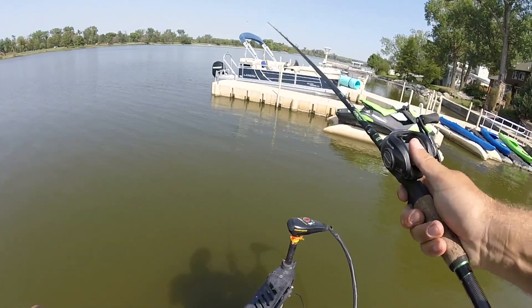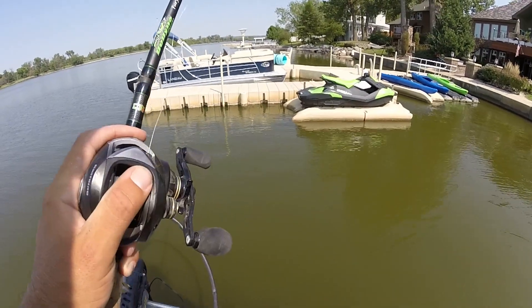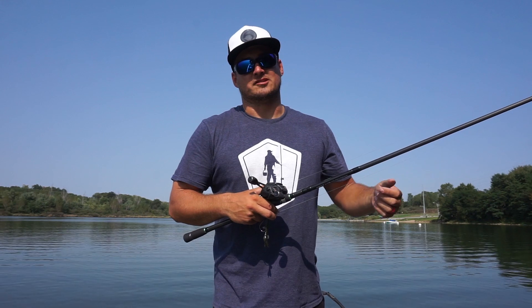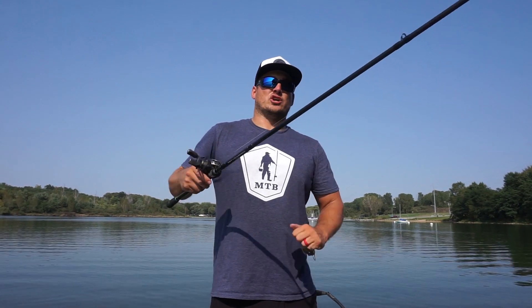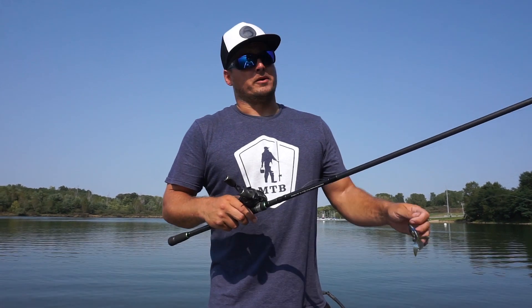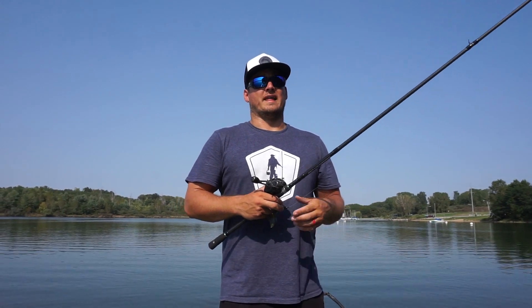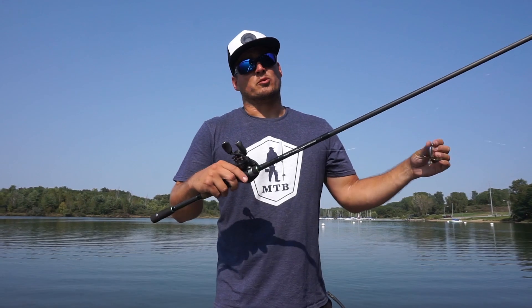For the rod, reel, and line combination for flipping around docks, I like a 7'6" heavy power rod with a moderate action. That moderate action allows the rod to really bow up and keep the fish pinned — a lot of times those fish are flopping around in the dock so you can't just horse them out, but you still have the power to move them away from the dock. I always use 20- to 25-pound fluorocarbon and a 7:1 or higher gear ratio reel to catch up if they're moving away from the dock.